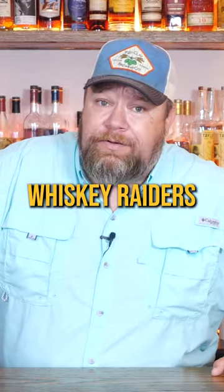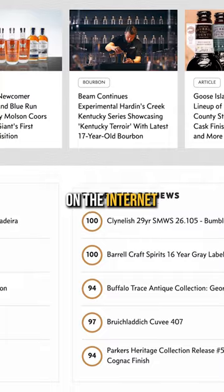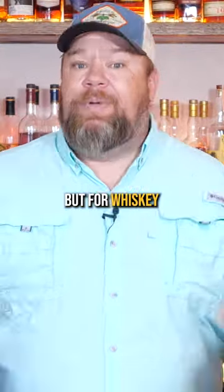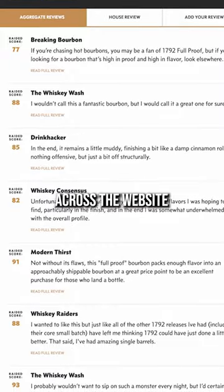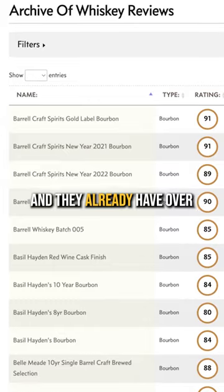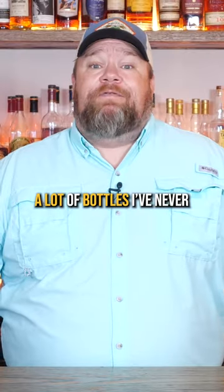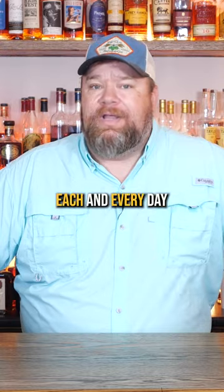And that's why I'm glad I found Whiskey Raiders. WhiskeyRaiders.com is the largest and most accurate whiskey review site on the internet. It's kind of like Rotten Tomatoes, but for whiskey. It takes all the reviews across the website and gives each bottle a unique score so that I know whether or not I should buy it. And they already have over 2,000 reviews on their website — a lot of bottles I've never even heard of — and they're adding more each and every day.